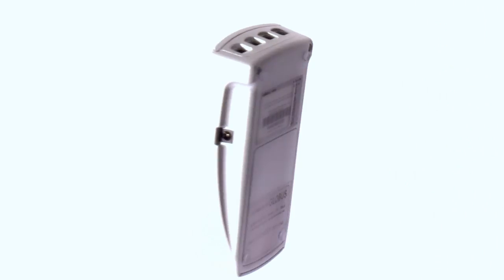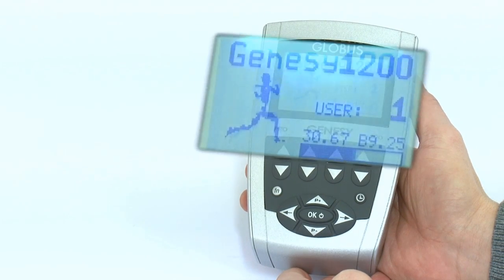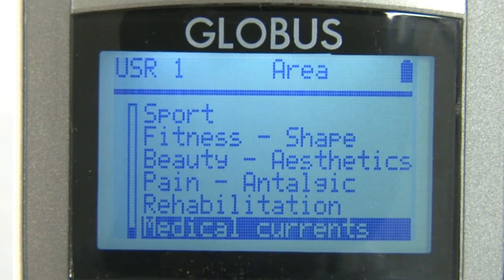The impressive thing about the Genesee 1200 is its modern and ergonomic design with a large backlit display, enabling easy control of the navigation menu and the visualization of the stimulation parameters during any usage phase.